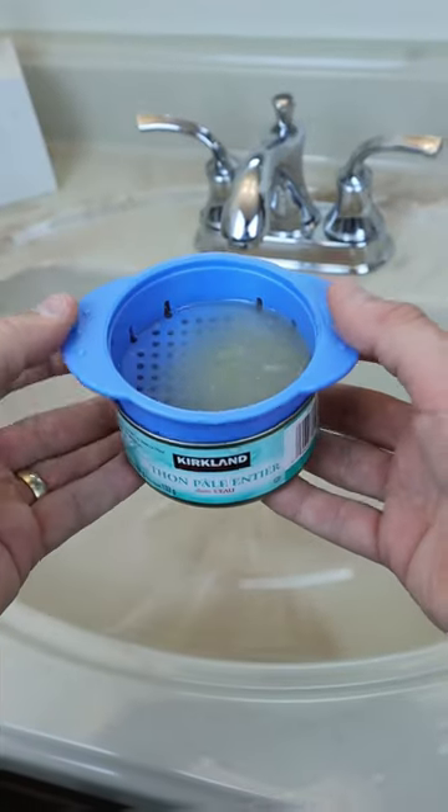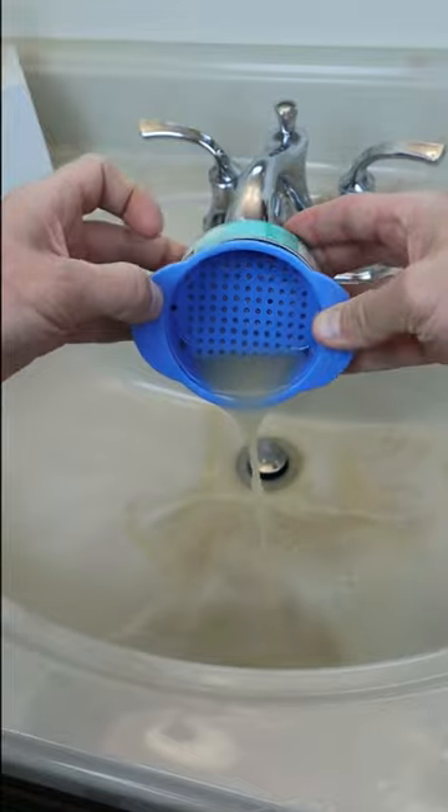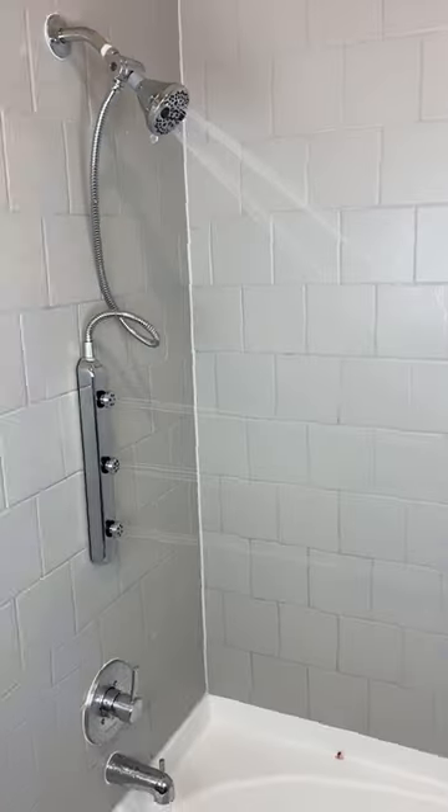This tuna can colander can be used to easily drain your tuna cans. A shower head that comes with a body bar and hits every nook.